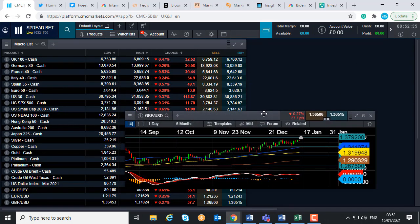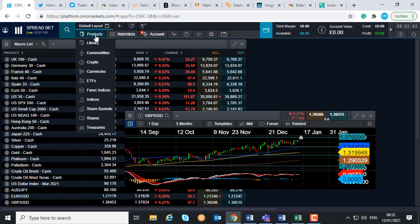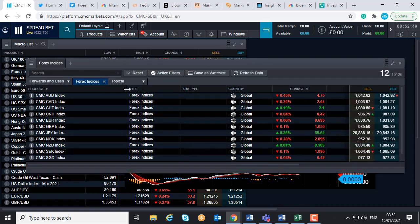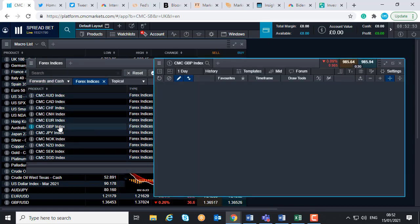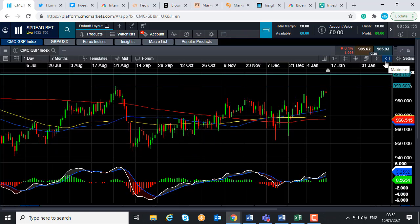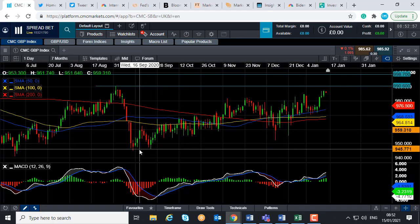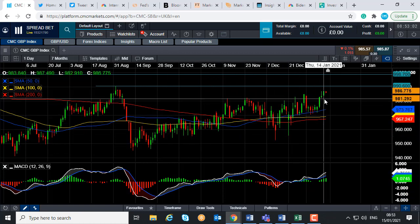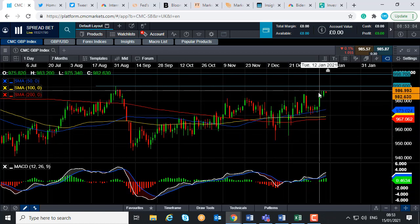One thing we offer here at CMC Markets is forex indices, which can be found under our products — head down further in the list to forex indices. It's the same premise as the stock market index but for currencies. If you take a look at what's going on with the CMC GBP index — the sterling index — we can see that broadly speaking, since the lows of mid-September, it has been in a fairly solid upward trend.